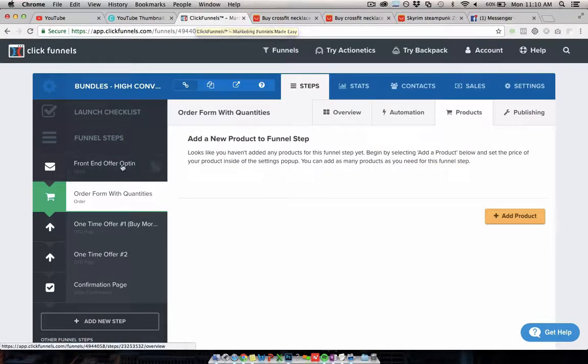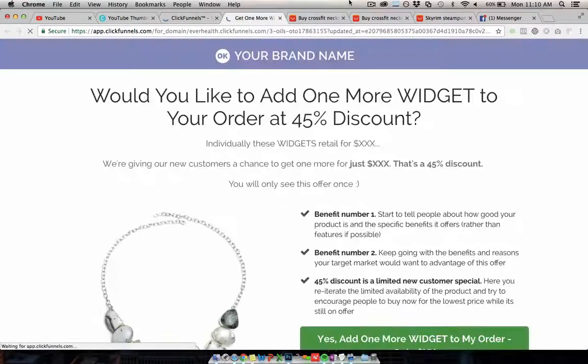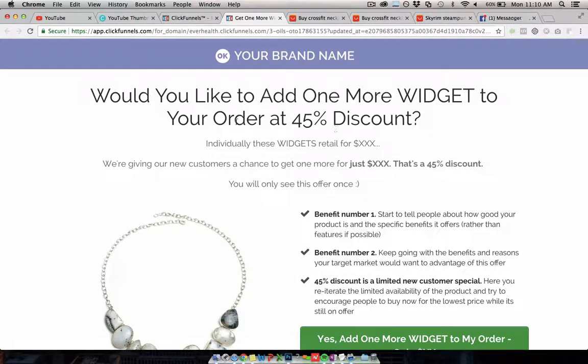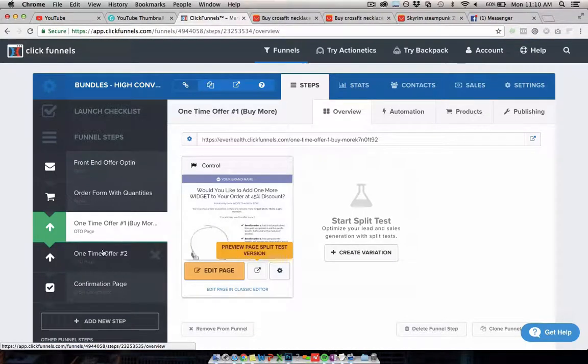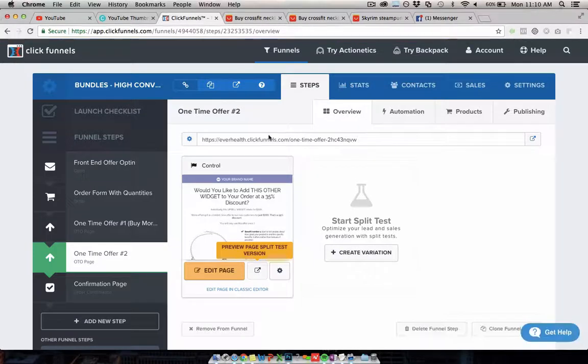That's how you do the order page and get even bigger order values. After they hit order and you've taken their credit card, they go to a pretty standard one-time offer page — a simple yes or no where they can add another of what they just bought for a bigger discount, or a related product. Then there's the same again on a second OTO upsell page — another product or related product they can click yes or no to. By the time they've gone through all that — buy two get one free on the front end, trying to get them to buy more on the order form, then two upsells — it's common for them to have purchased five, seven, or even ten products, with average order values over $50, $60, even close to $100.